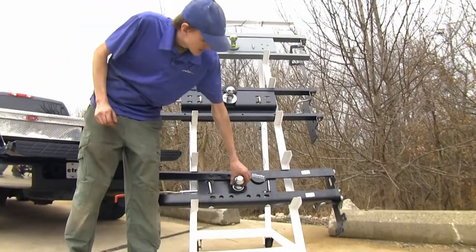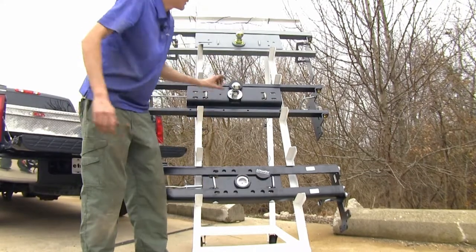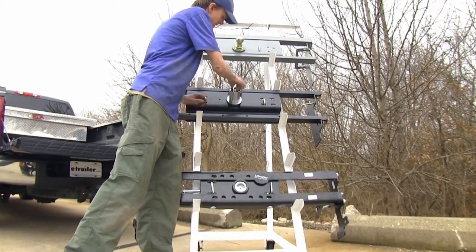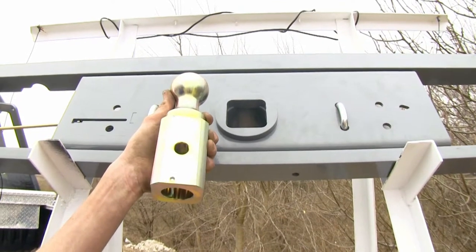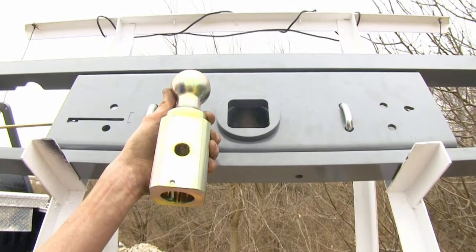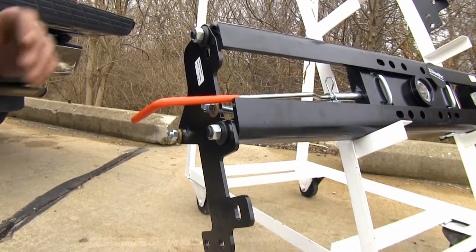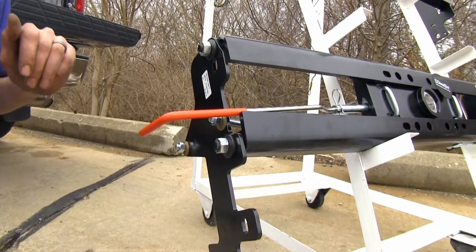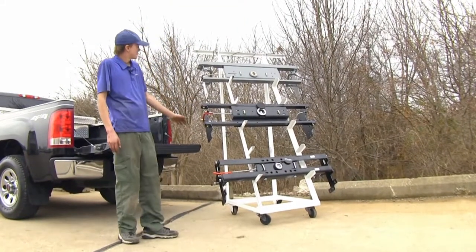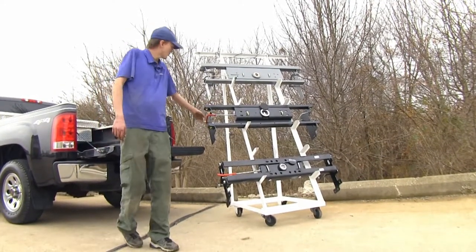All three of our goosenecks today allow us to store our ball in the gooseneck head upside down when we're not towing our trailer to give us more access to our truck bed. All three also feature a spring-loaded handle which can lock in place, making it a simple one-person operation to flip the ball around. All of our handles are located on the driver's side of the truck, so when you need to flip your ball around, you just get out of the truck, walk towards the back wheel, and pull the handle out.